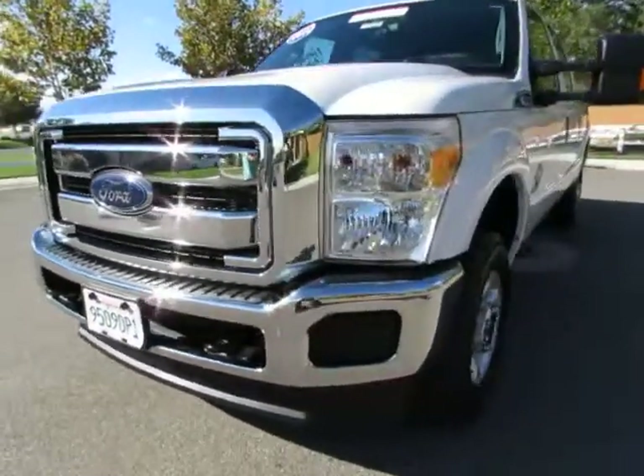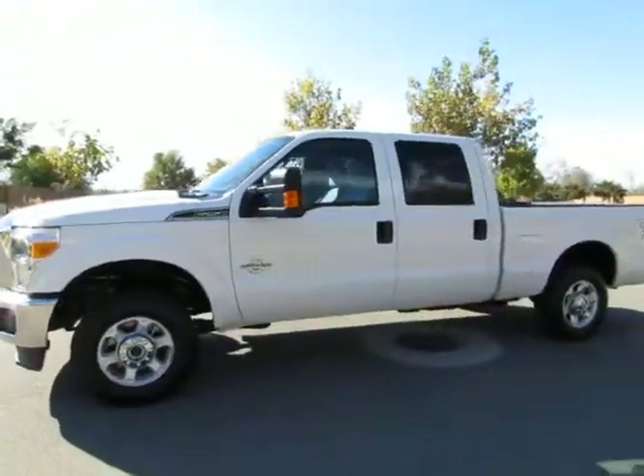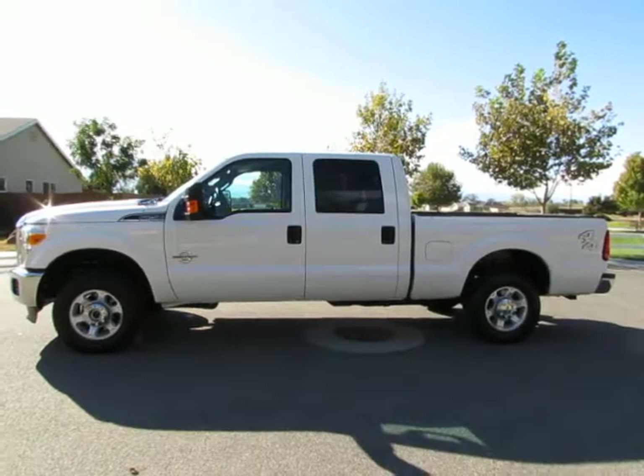See this vehicle and hundreds more at www.YesWeCanAuto.com or call toll free 877-857-CARS to speak with one of our low pressure sales staff.